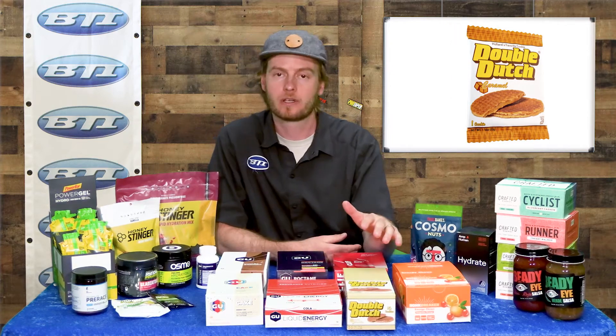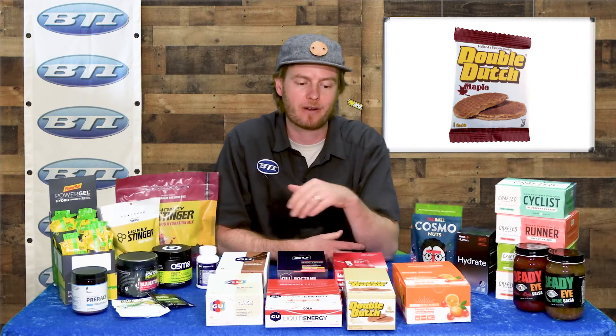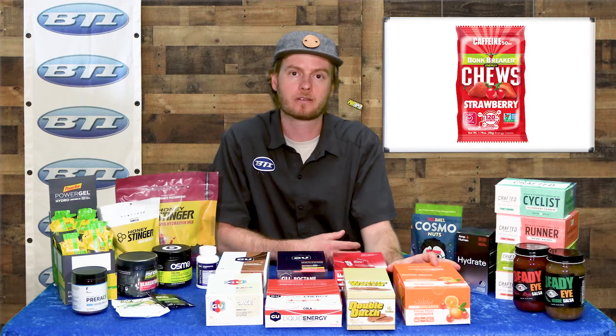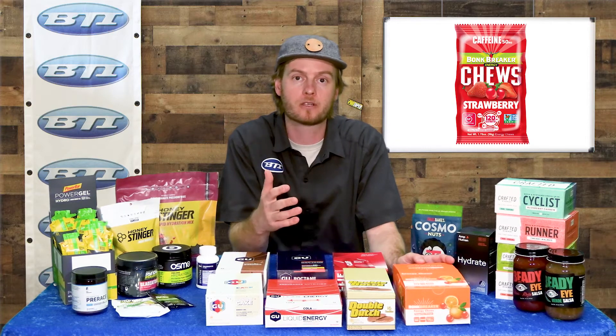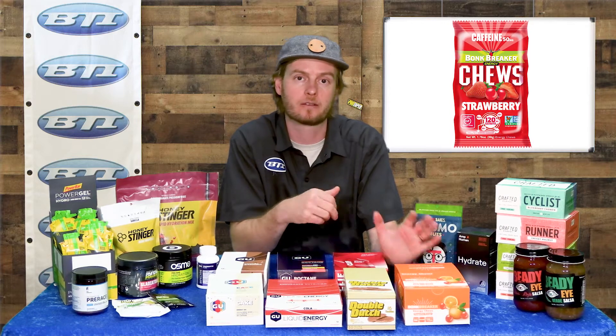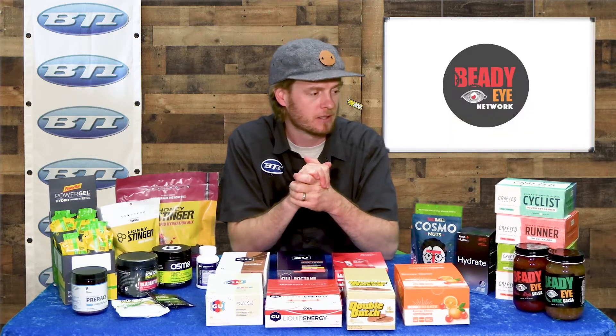Here's a brand you might not have heard about as much — this is a Double Dutch Waffle. Really delicious, probably pretty fun to eat all the time even if you're not riding, and a ton of good energy there. Also a quick inclusion on Bonk Breaker — they've had some really well-received bars over the years, and here is a chew packet of little chews to crunch down some energy while you're out riding.